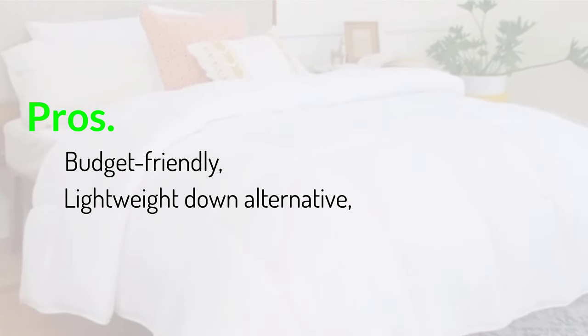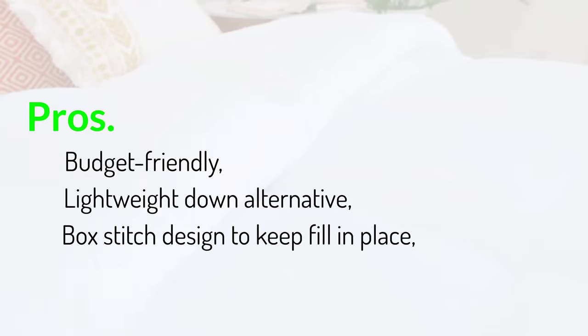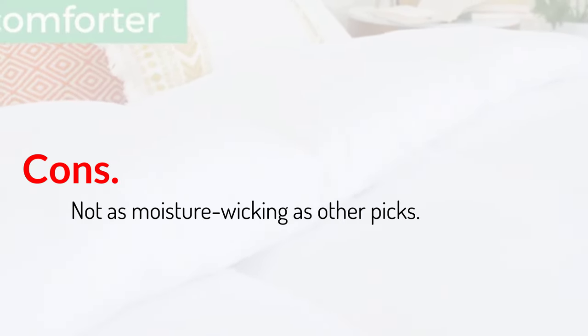Pros: budget-friendly, lightweight down alternative, box stitch design to keep fill in place. Cons: not as moisture-wicking as other picks.